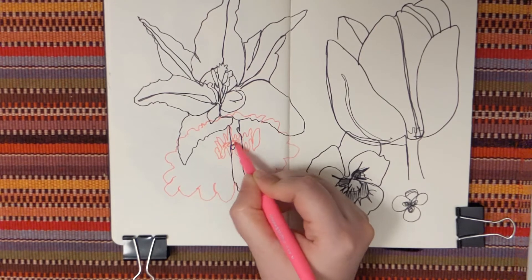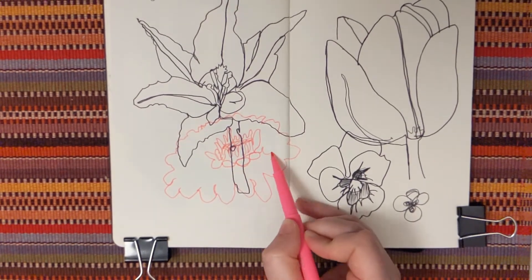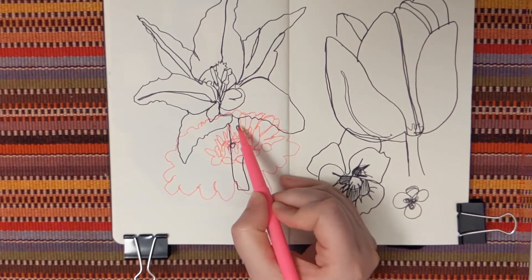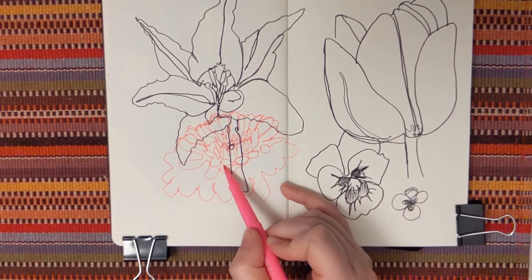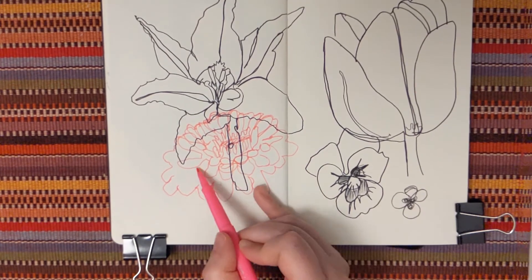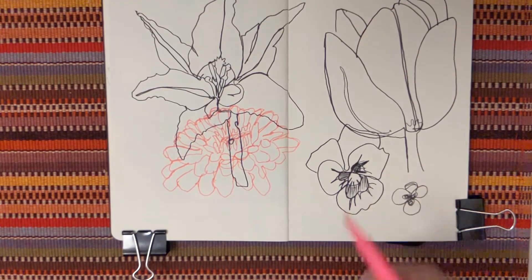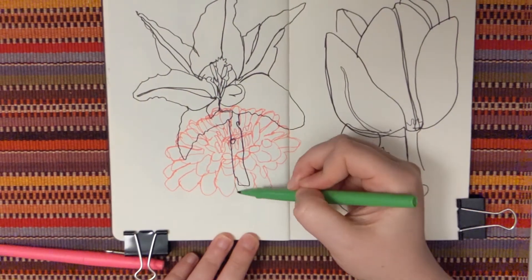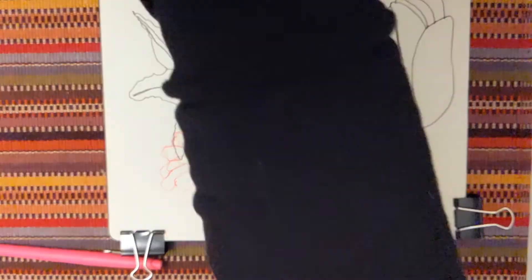I drew the outline, then I drew the middle structure, and then tried to communicate with my marks what I was seeing — with the petals closer to the structure in the middle, and then how they changed as they reached the outside of the flower. I switched up the color to give it a different color stem. And there we go.